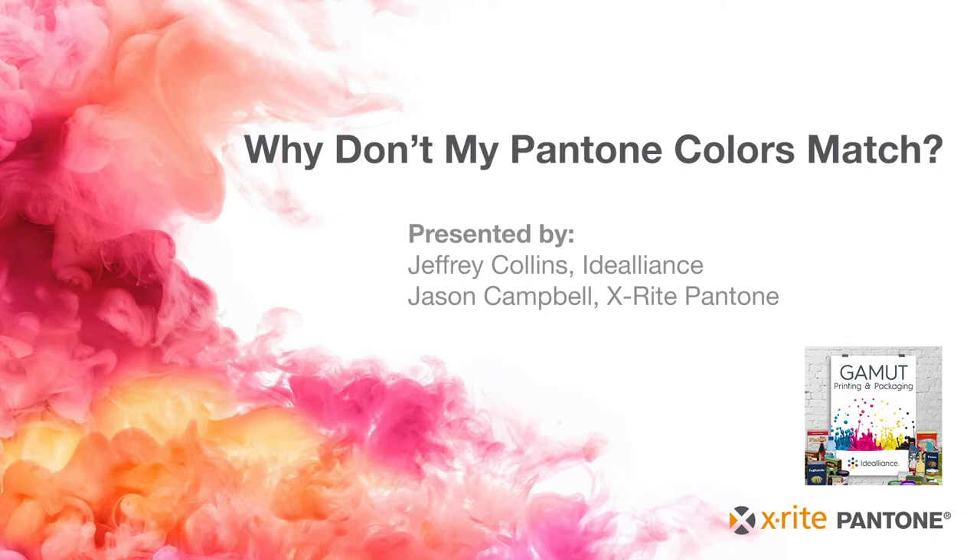So Jason, I've been dying to ask this question — it comes up quite frequently in the print industry when we're trying to maintain color consistency and accuracy, meet that designer's intent or brand intent, color brand management, that kind of thing. So why don't my Pantone colors match? It's a common question. What's the deal?